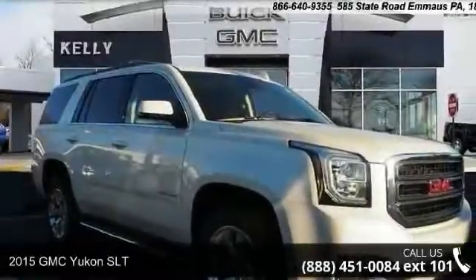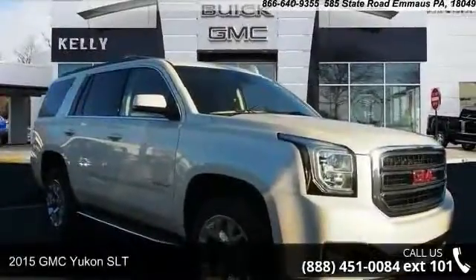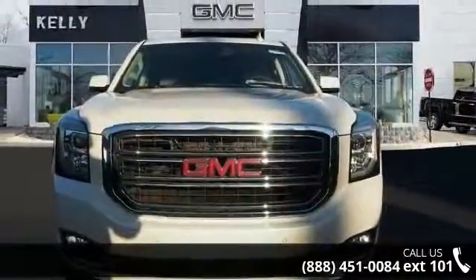Presenting the 2015 GMC Yukon SLT. If you are looking for a first-rate auto, this one could be yours today.